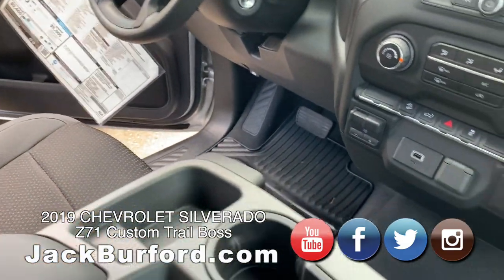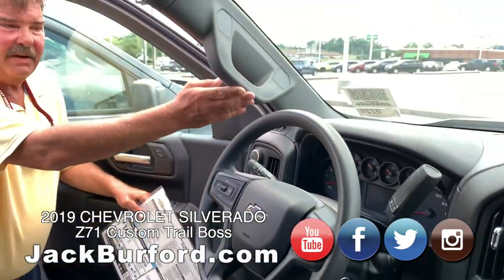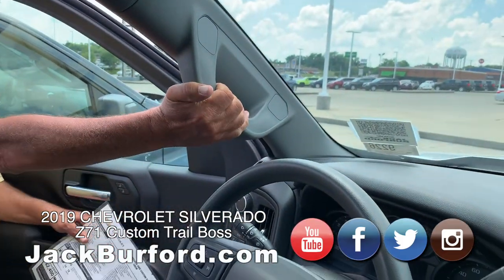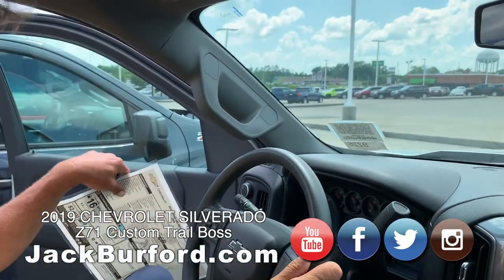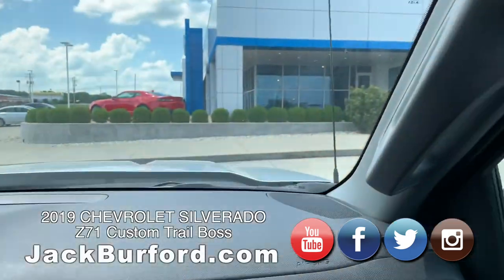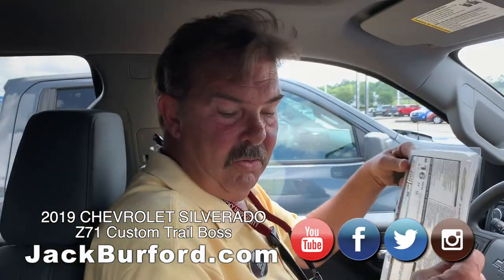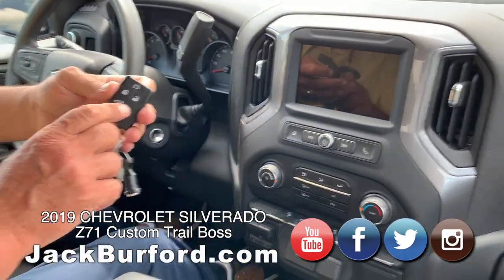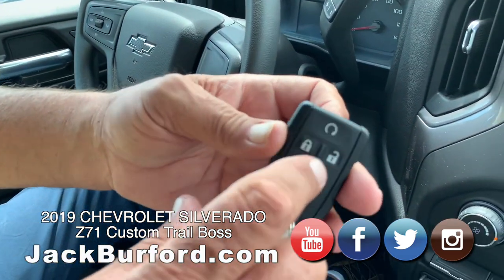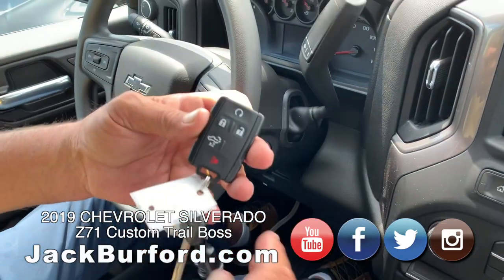We've already put a six-inch GM step rail on it, but here's something General Motors has done for 2019 — they put a handle here instead of having to grab the door frame. They've always had one on the passenger side, but now you've got one on the driver's side. I started this thing a little while ago with the remote start on the key fob — you hit the lock button and then hit that little horseshoe-looking thing and it starts right up.